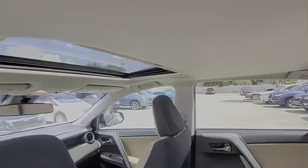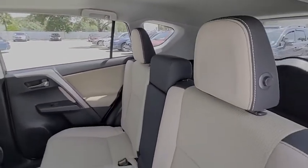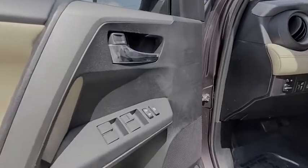Tire pressure monitor, heated mirrors, aluminum wheels, rear spoiler, brake assist, traction control, stability control, daytime running lights, engine immobilizer, fog lamps.